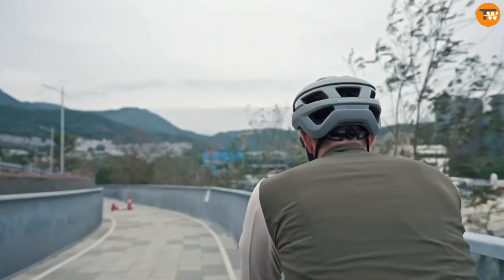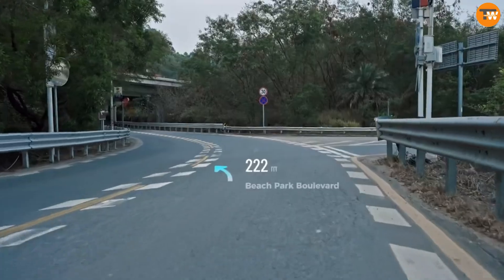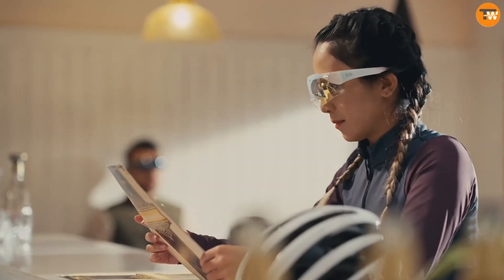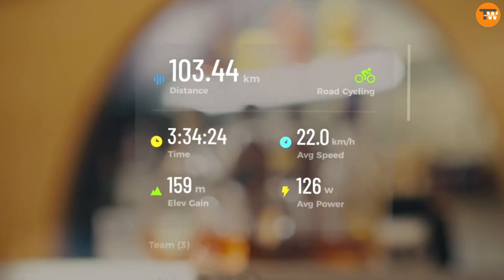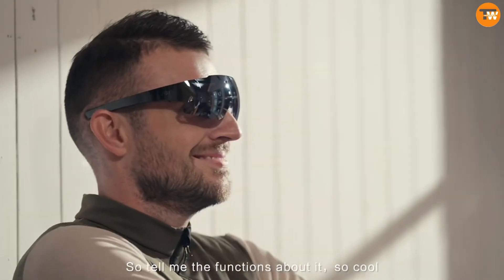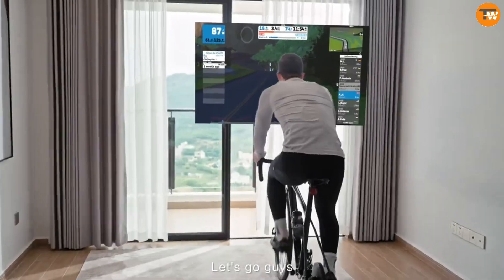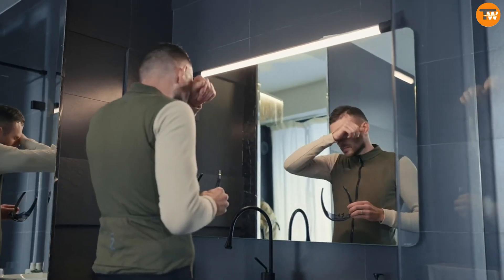With built-in sensors, audio feedback, and safety alerts, they help you train smarter and safer. An integrated camera allows you to capture your activities, while long-lasting battery life keeps you motivated throughout your workout. Upgrade your sports experience with Kiddie Vida smart eyeglasses, enhancing your training sessions with advanced technology and convenience.